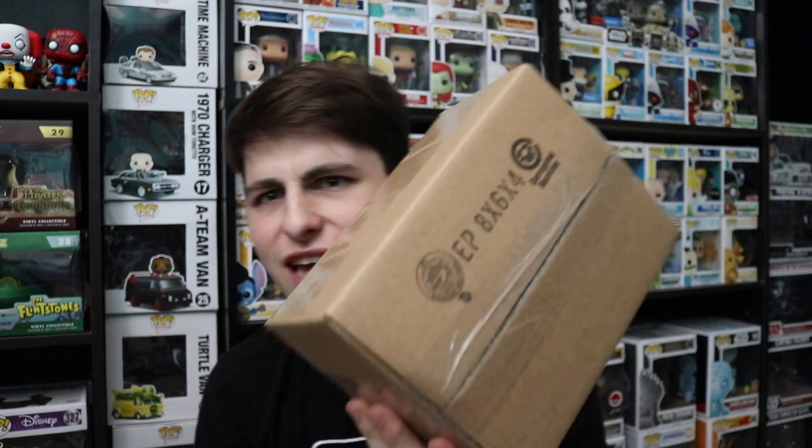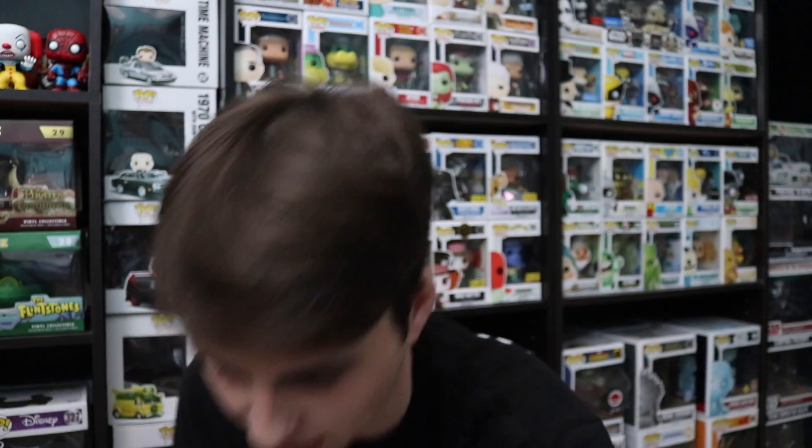Before we get into this package, I want to do a little bit of what we did last week, which was a bit of guessing. Last week before I filmed this video I just ordered this thing and it came in in like three days. I crossed out the sender's name so you guys can't see it.